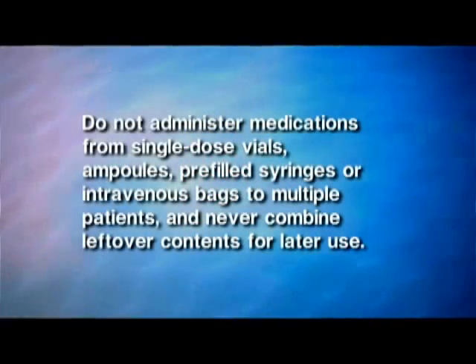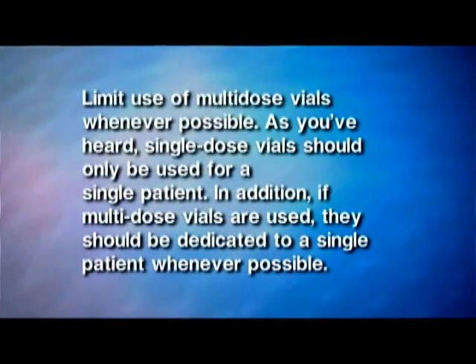Do not administer medications from single-dose vials, ampoules, pre-filled syringes, or intravenous bags to multiple patients, and never combine leftover contents for later use. In general, limit the use of multi-dose vials whenever possible.